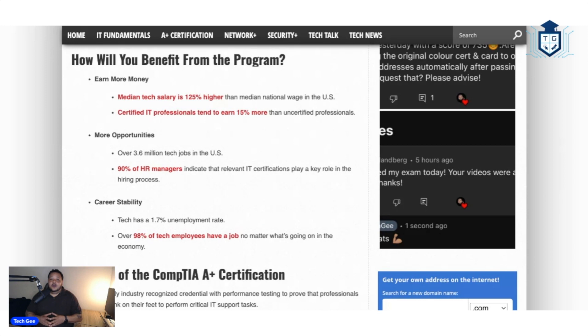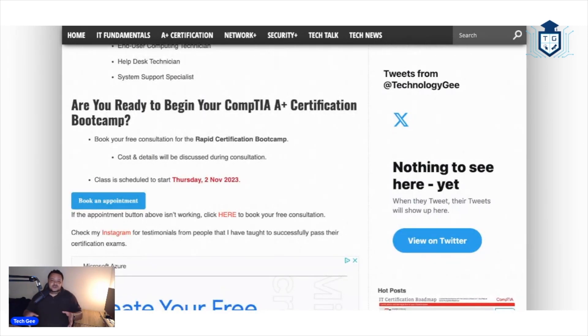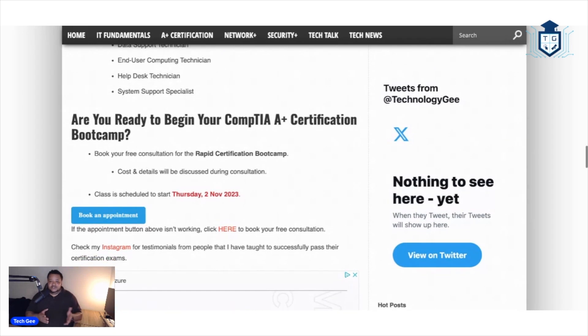So with all that being said, I want to keep this short and sweet and to the point. Starting November 2nd, 2023 is when we will be kicking off this rapid certification program to get you guys A plus certified, so you can go out there and make yourself more marketable and competitive in this economy. I need you guys to go to the website — the link will be posted in the description and in the first comment — and book your free consultation. During the consultation, I will answer any and all questions and concerns you have about this program and explain everything in detail so you can get the warm and fuzzies about why you should sign up and put yourself in a better position with an in-demand skill set that can generate you more income as you become more skilled.